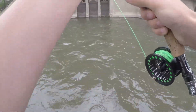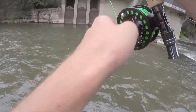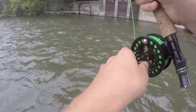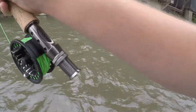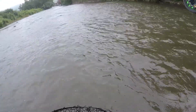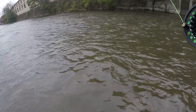I think it's a rainbow. I didn't get a good look at it, but this might be a giant. I don't think it's in the 20-inch range, but it's big.